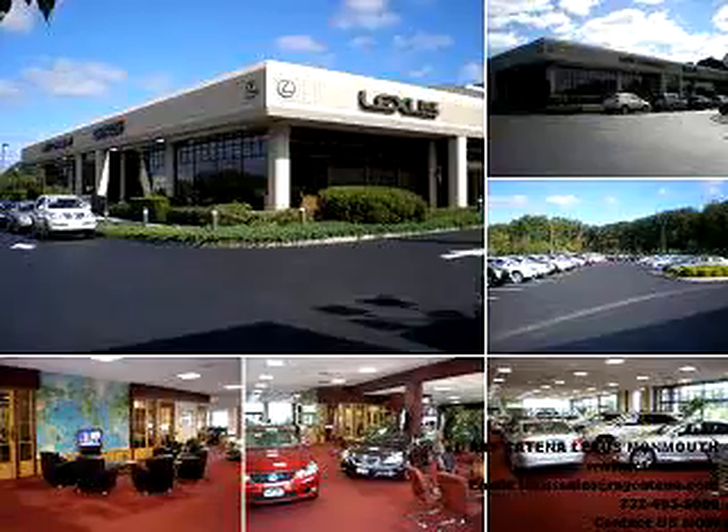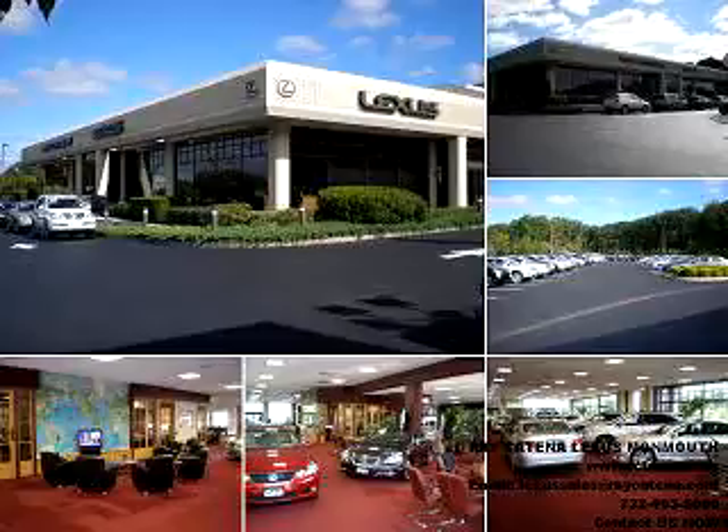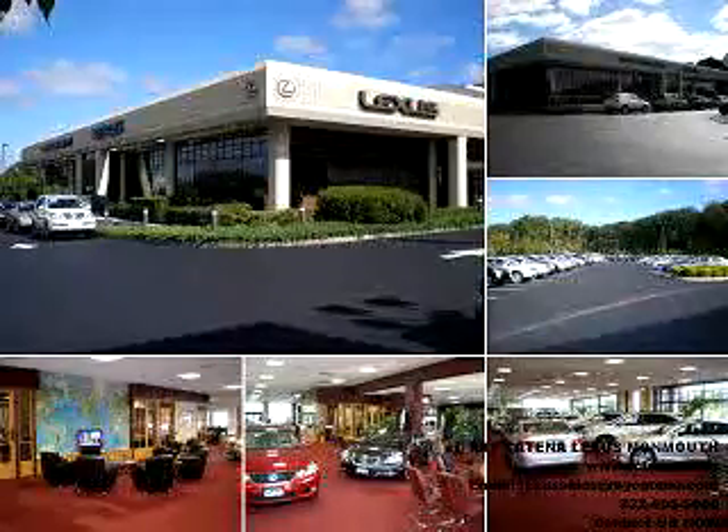Ray Katina has been exceeding expectations for over three generations. Now we're raising the standard for certified pre-owned vehicles. With over 100 certified pre-owned Lexus vehicles in inventory, you'll be sure to find the pre-owned Lexus of your dreams.